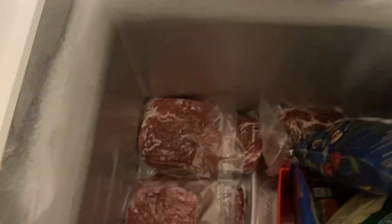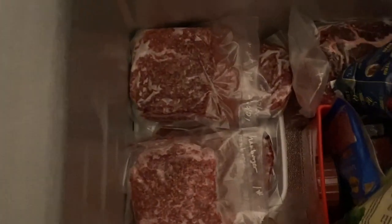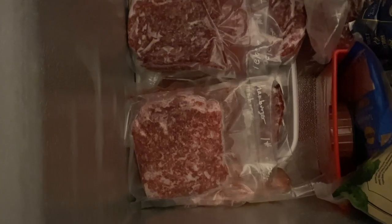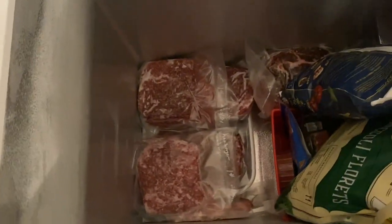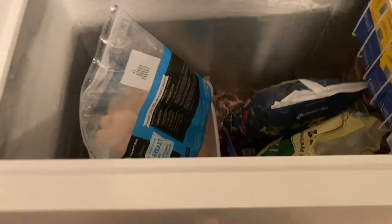Under the chicken is our hamburger. I got another big 10-pound roll from Sam's and divided them up into about one-pound packages, so I think I have about 15 pounds now, which is really good. I would love to have more and I will get more, but time and money. So that's our freezer — pretty good there.